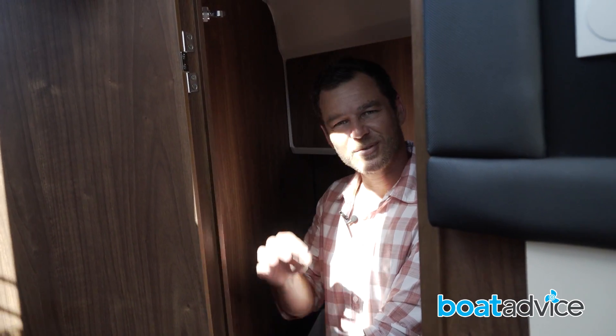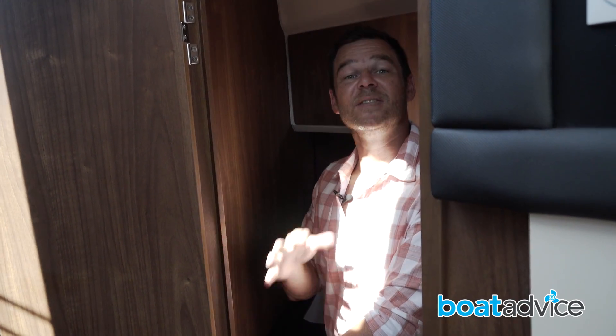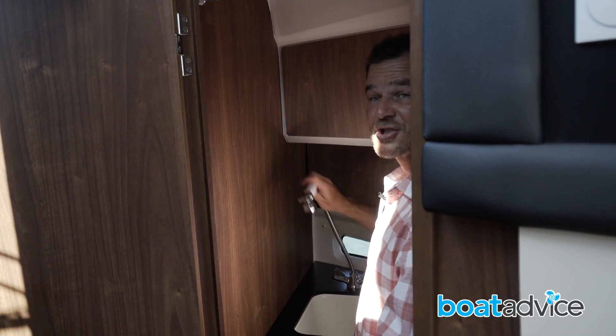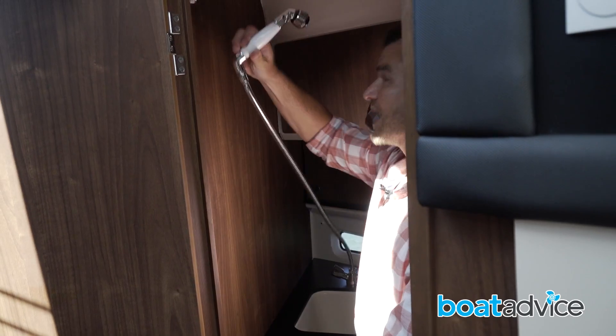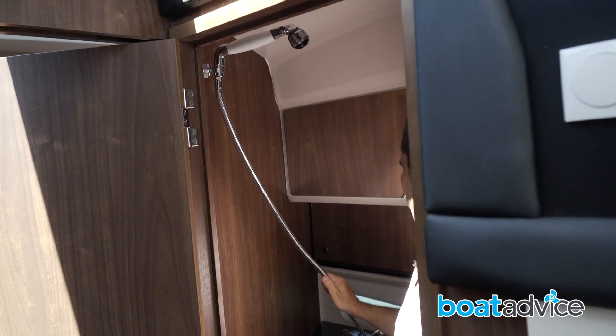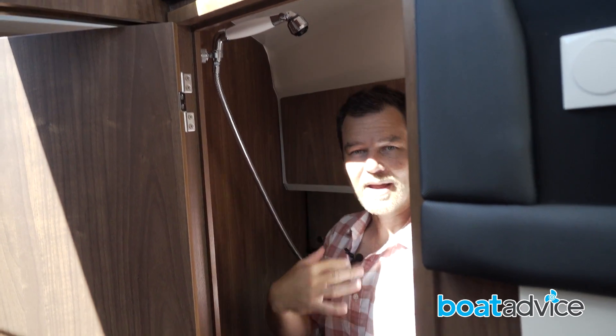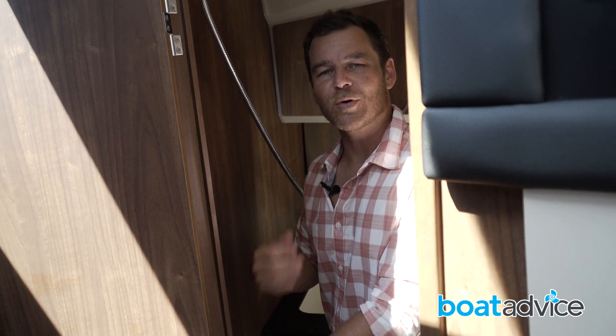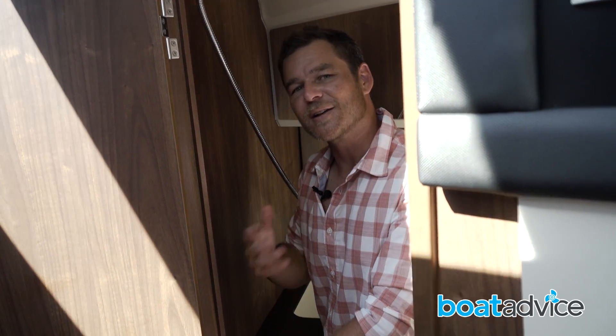More space equals just that little bit more luxury. In this case, the 855 has a toilet but it also has a shower. You can either wash your hands in the sink or pop this extendable, flexible faucet up and have a shower inside as well. It allows you to stay out on the water for just that little bit longer in a little bit more comfort.